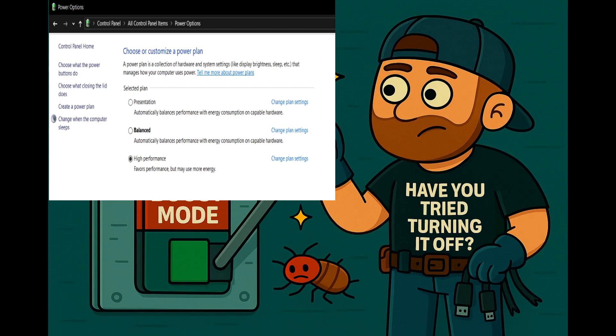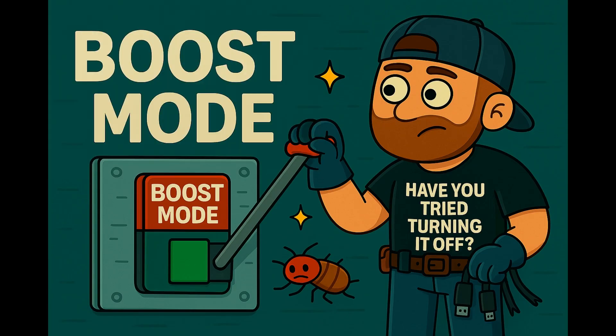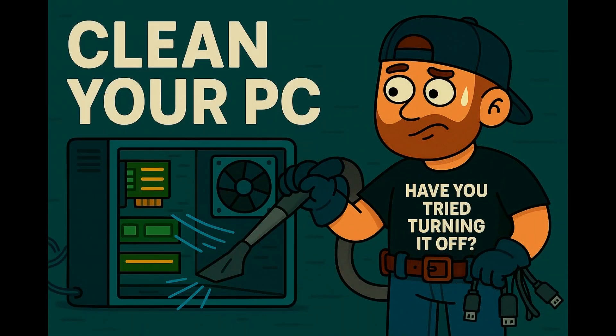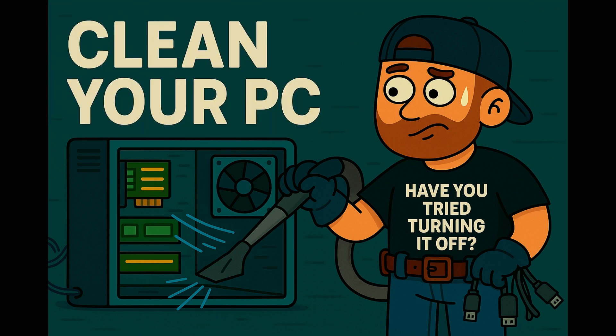Power settings matter. For Windows 10, go to Control Panel > Power Options and choose High Performance or Ultimate Performance if available. For Windows 11, go to Start > Settings > System > Power & Battery and choose High Performance or Ultimate Performance if available.